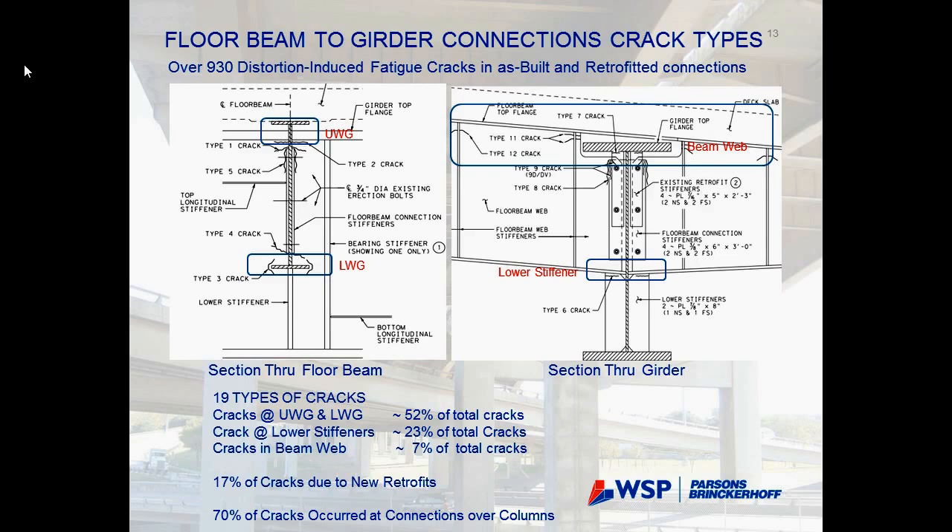Different crack types occur at three main locations: the upper web gap zone, the lower side at the beam flange connection, and around the cope of the beam. There has been a lot of repair work, but a significant issue is that sometimes a repair causes new cracks to develop. In total, about 17% of the cracks are a result of a prior repair — indicating something needs to be looked at more carefully.